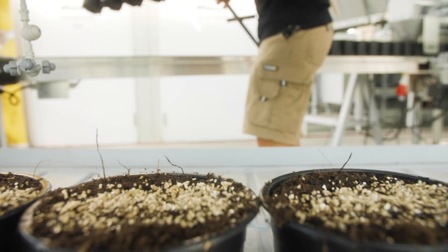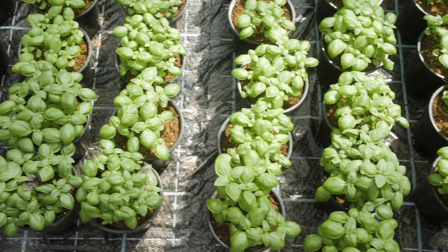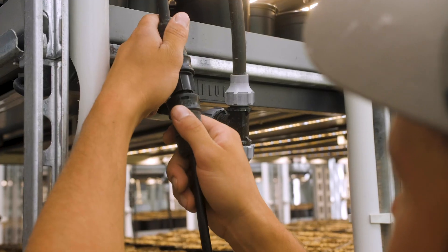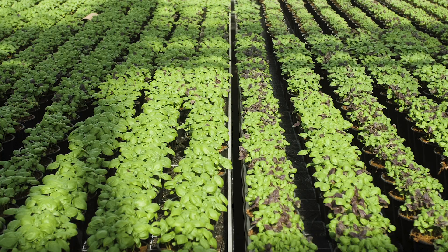We looked for LED lighting and we looked at different systems. I turned to Osram and they told me they have a company in the US called Fluence which might have the best product. And now we've implemented the Fluence system and it works really well.